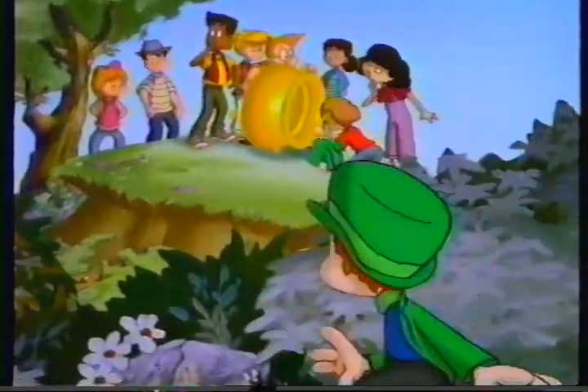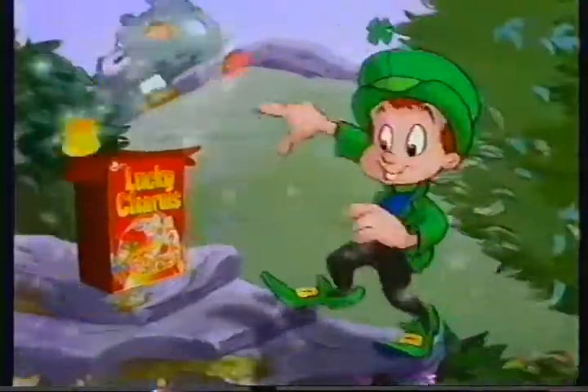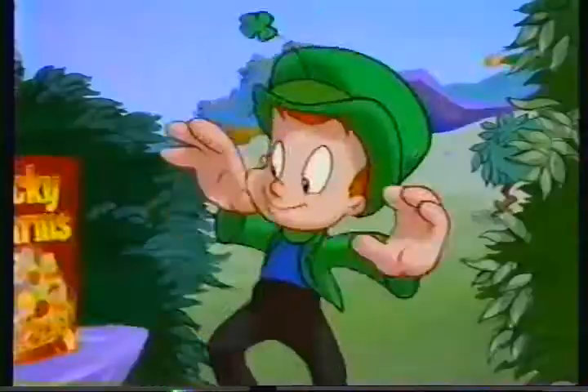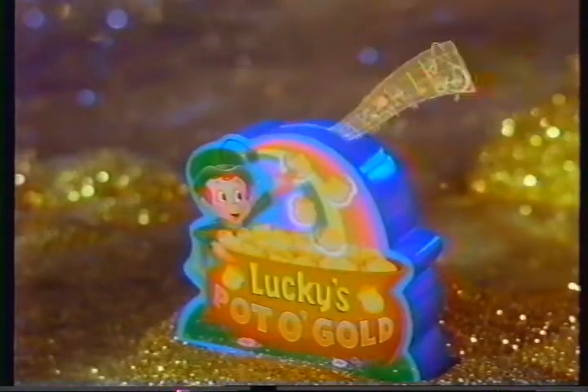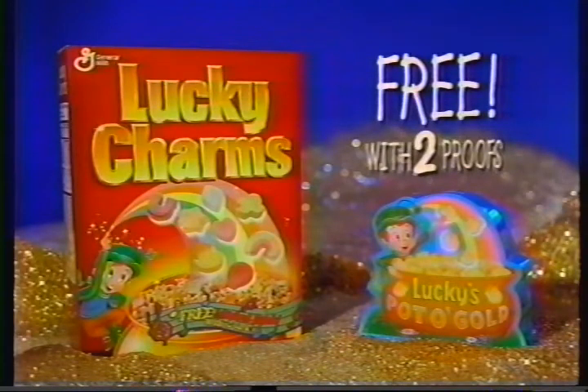They're looking for me new pot of gold marshmallows! But they're not in there — they're in me Lucky Charms with the rest of me marshmallow shapes! Lucky's two-colored pot of gold marshmallows can still be found in special boxes of Lucky Charms — part of a good breakfast that's magically delicious! And with two proofs of purchase, this musical pot of gold bank can be yours free! Details on marked boxes of Lucky Charms!